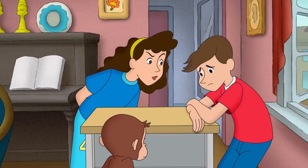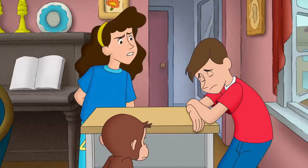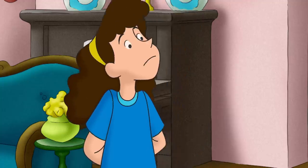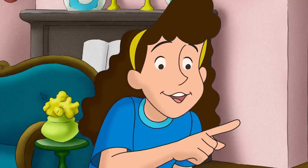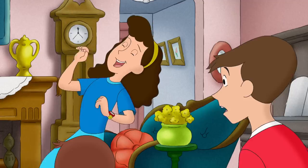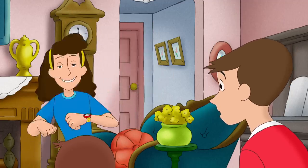You guys... you've done a lot of things. But this... this is absolutely, by far, the best present you've ever given me! It is? But we ate your honeycomb.